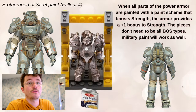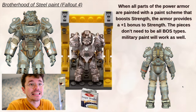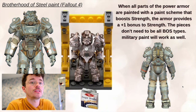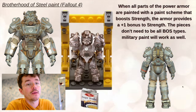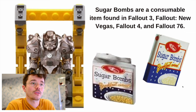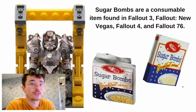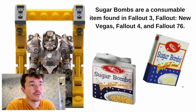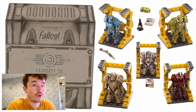We got the Brotherhood of Steel. When all parts of the power armor are painted with a paint scheme that boosts strength, it provides a plus-one bonus to strength — and the pieces don't need to be all BOS type; military paint works as well. It comes with the sugar bombs. It's the Brotherhood of Steel — should've come with a big weapon, but that's just me. Sugar bombs are a consumable in Fallout 3, Fallout New Vegas, Fallout 4, and Fallout 76, making them probably the most consistent item across all the games.